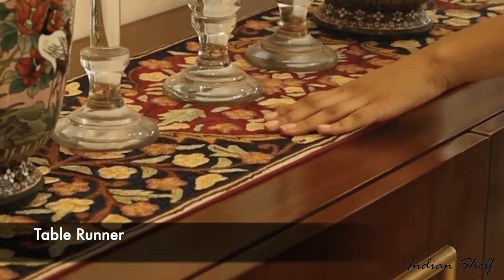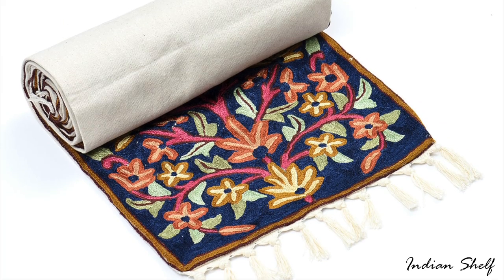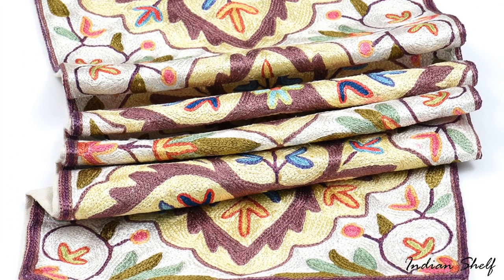Table runners are decorative objects because their purpose is to cover tables and add to the decor. The prints, patterns and designs of the table runners are crucial to interior design because they are needed for decoration.